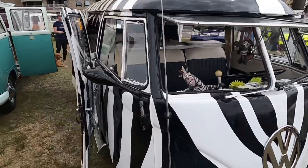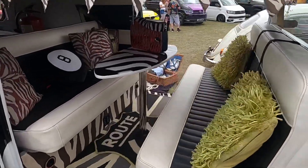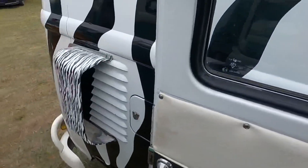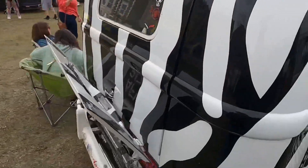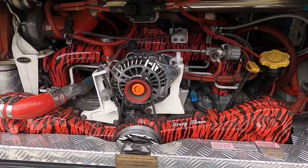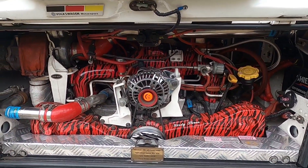We've got the split screen Zebra — it's a lovely looking bus with nine seats and a larger intake. Then in the back it's got a monster Subaru engine. It's absolutely sound.